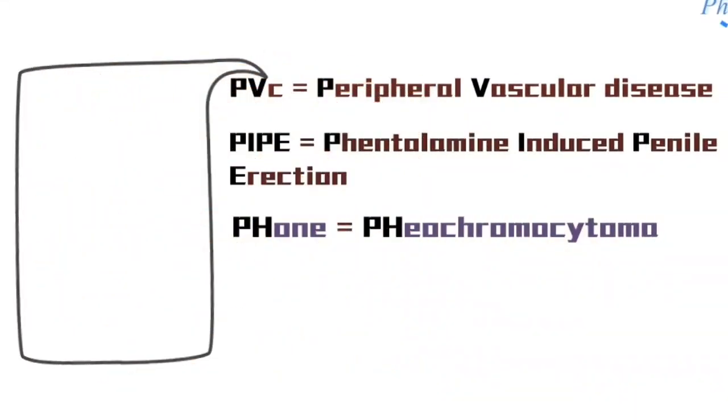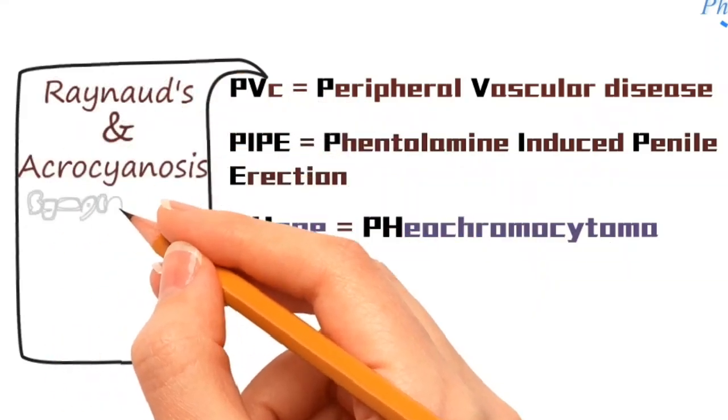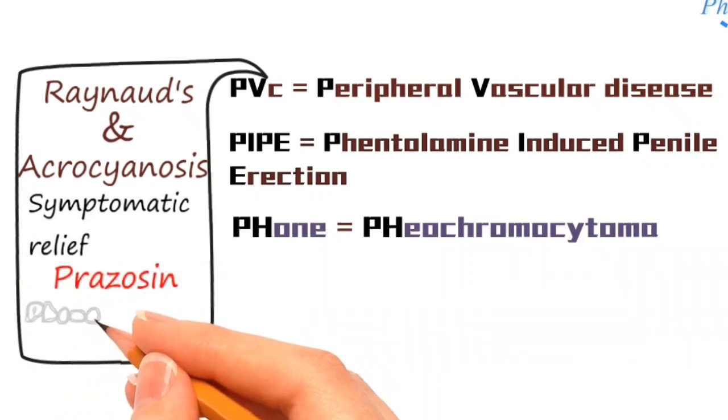Considering the peripheral vascular diseases, symptomatic relief from Raynaud's phenomenon and acrocyanosis can be achieved by using Prazosin and Phenoxybenzamine.